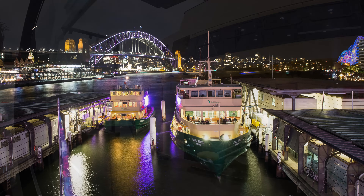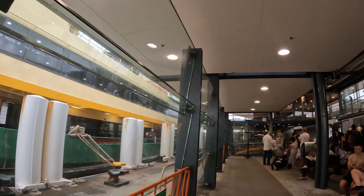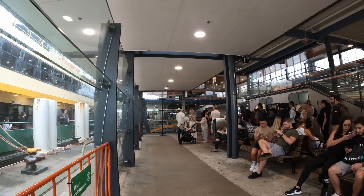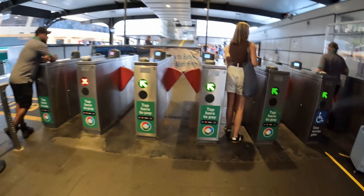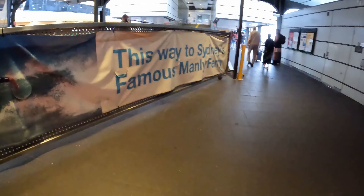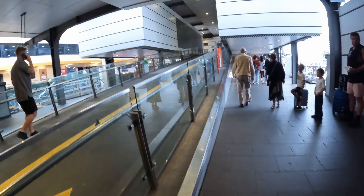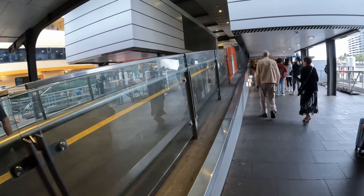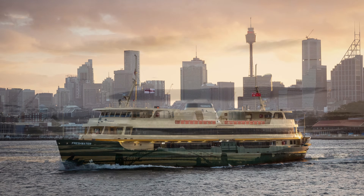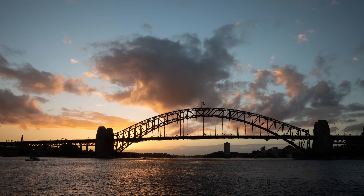Sydney's ferries sort of serve a dual purpose: they form a highly effective public transport network, but are also a tourist attraction, and you can see that reflected in the Manly timetable, with just a 20-minute frequency during the morning peak, but a 15-minute frequency with larger ferries in the prime beach-going hours of late morning into afternoon. Every time I visit Sydney I always try to make a run out to Manly and back in the evening, because if you time your return trip around sunset, you get the best view there is coming back into the city — all viewed from the outside seating on a Freshwater, of course.